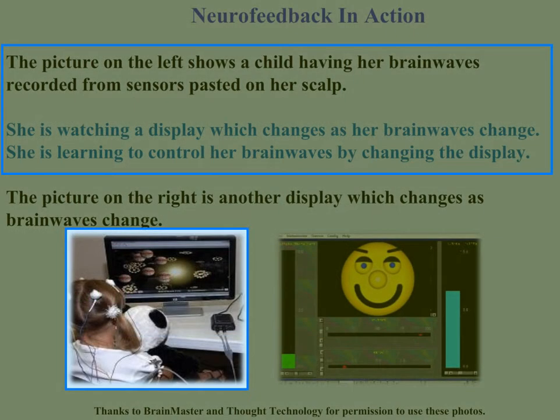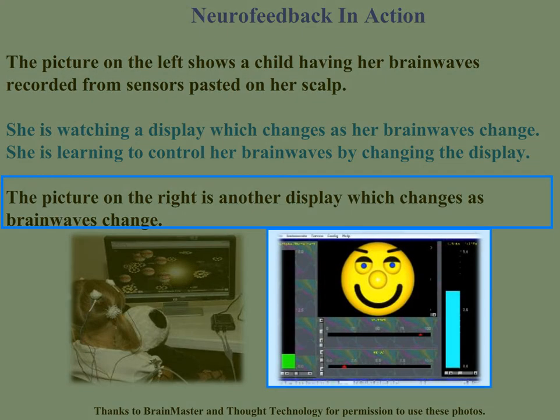The picture on the left shows a child having her brainwaves recorded from sensors pasted onto her scalp. She's watching a display which changes as her brainwaves change, and she's learning to control her brainwaves by changing the display. The picture on the right is another display which changes as the brainwaves change.